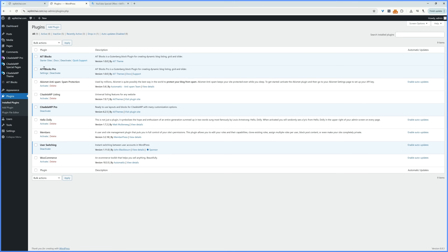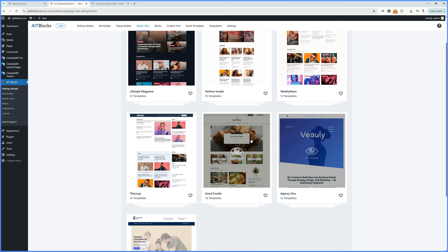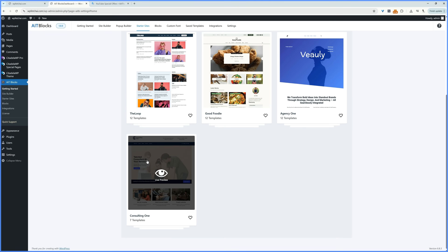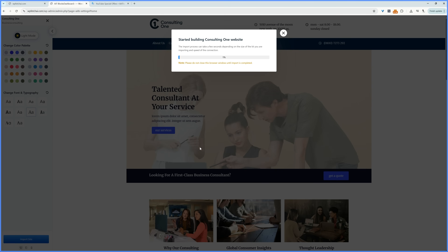Navigate to AIT Blocks. We're going to import a website template to get started faster. Before you do anything, enable the Site Builder option — this will allow us to create a beautiful header design, footer design, and fully customize every aspect of our website. Head over to Starter Sites, and from here you can choose any of these template designs. New designs are added weekly. I'm going to select this design, choose a color palette, choose typography, and then click Start Importing.